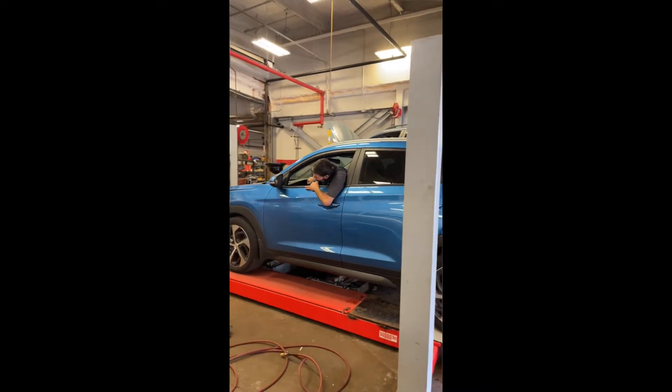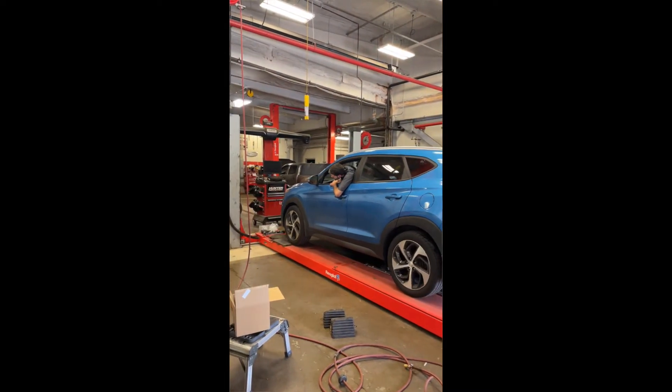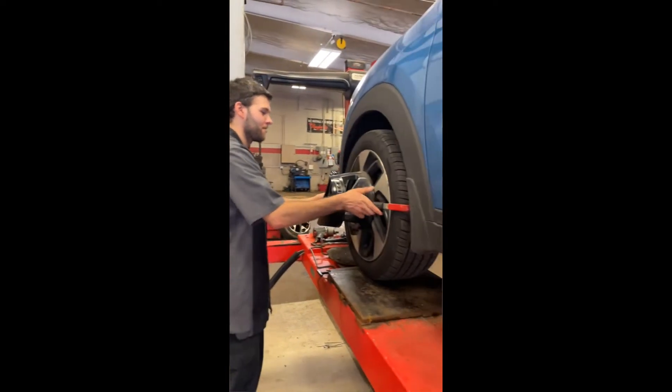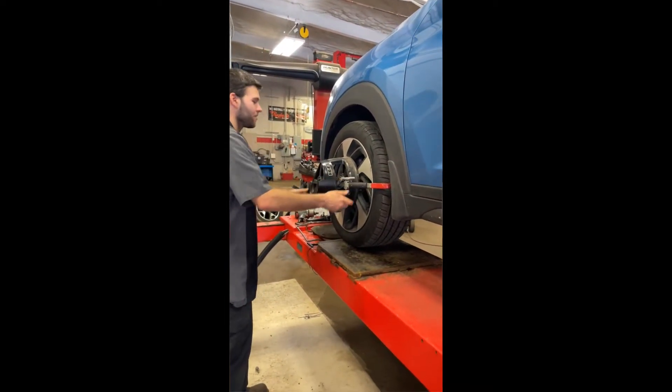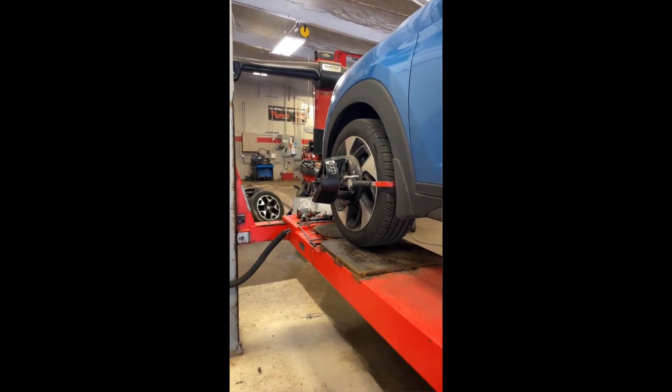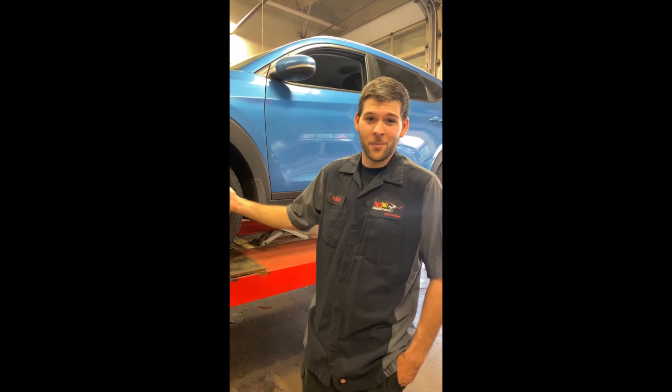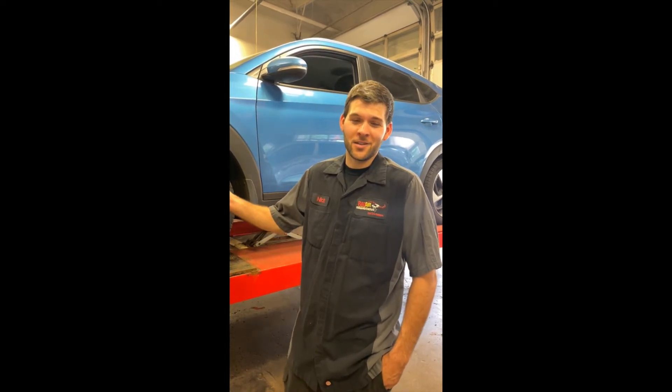Then we bring the car into the building. We hook up to the alignment rack and hook up the sensors, making sure everything is connected to the vehicle properly. Once all the equipment is connected, we hook it up to the computer and make sure that everything's aligned properly. And if it's not, we're going to make the adjustments to the vehicle.